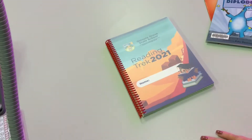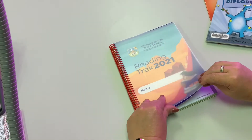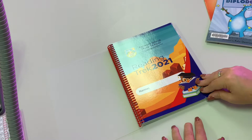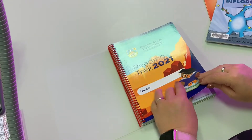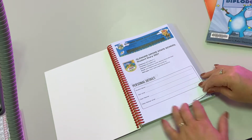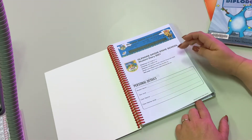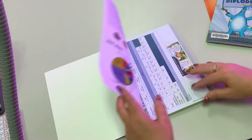So this is your Reading Trek for this year, 2021. In the front you need to make sure you put your name and your class so we can make sure a Reading Trek gets back to its correct owner. There's information for you to put your details here, and there's also school information so if you need to ring the school or email us, that information is all there for you.